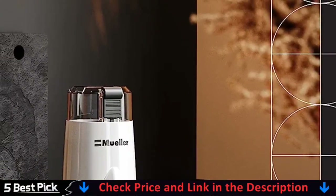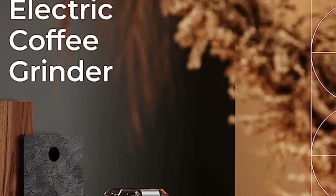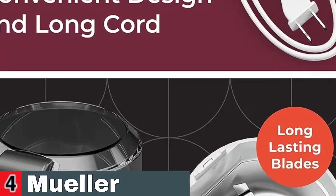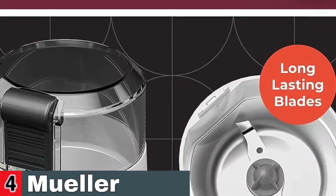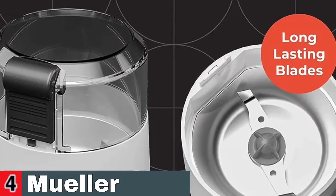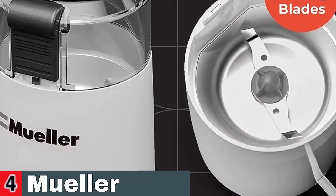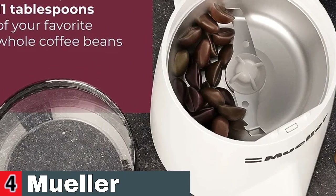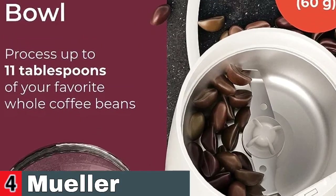It takes up little counter space and is easy to store in cupboards and drawers, but with its fantastic modern Eurocentric appearance, you might want to leave it out in the open. The Muller Hypergrind Precision Grinder is created and certified through three professional grade inspections to outlast and outperform the competition. It is crafted with the same essence as traditional German precision machinery. Long-lasting blades composed of sturdy and durable stainless steel will rapidly and efficiently grind every type of coffee from coarse to fine with minimal grinding noise.